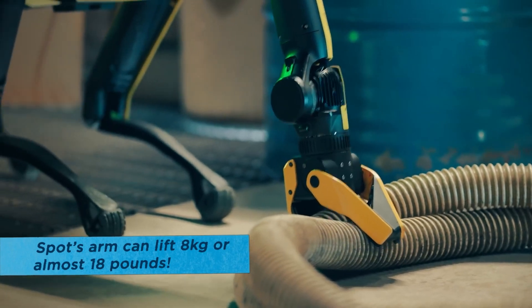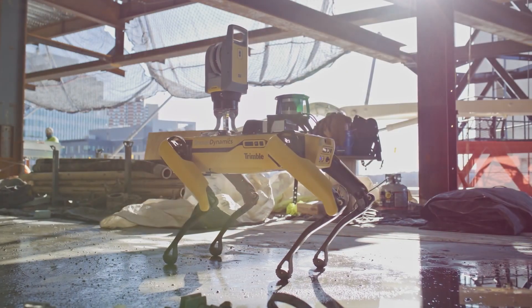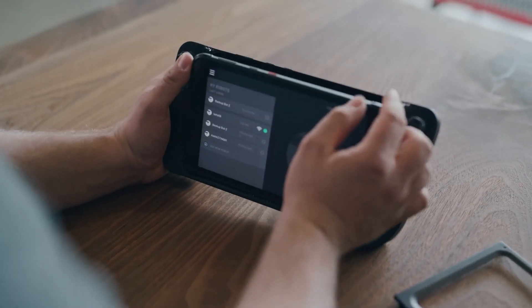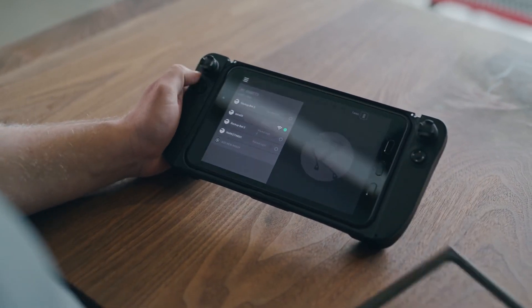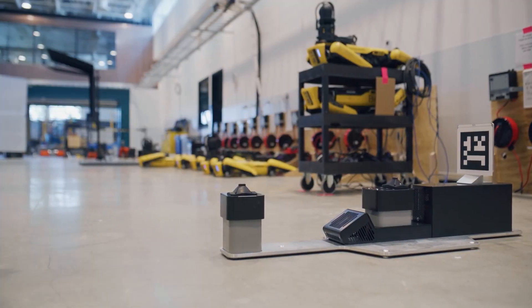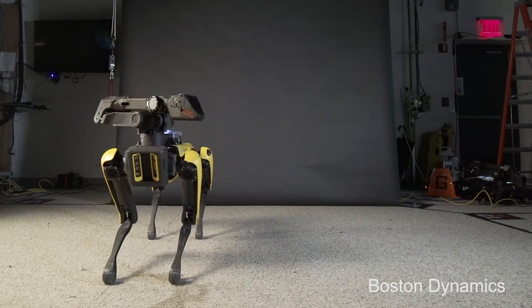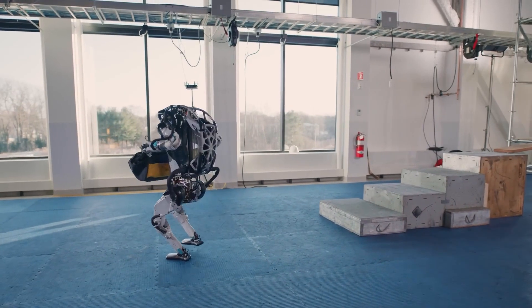In contrast, Boston Dynamics' commercial robots, such as their renowned four-legged Spot robot, are designed with specific applications and industries in mind. Spot has gathered attention for its ability to navigate challenging terrains and perform inspections, as well as its potential use in sectors like construction, agriculture, and public safety. These commercial robots undergo rigorous testing and refinement to meet the specific needs and demands of their intended markets.